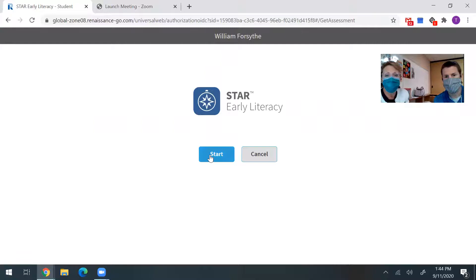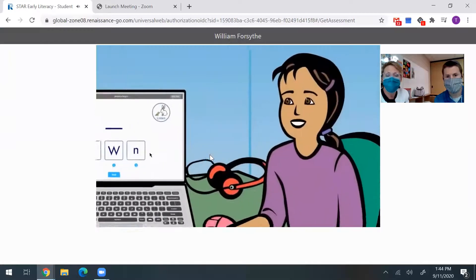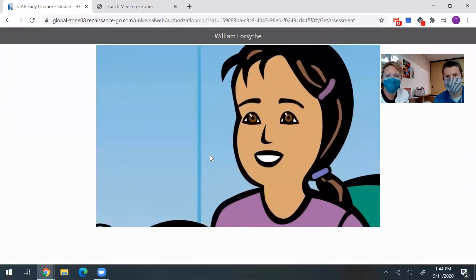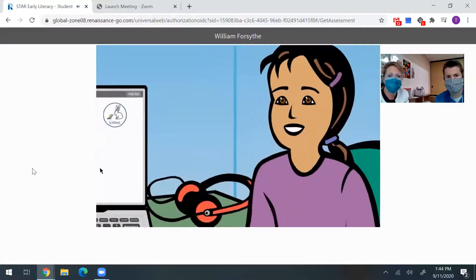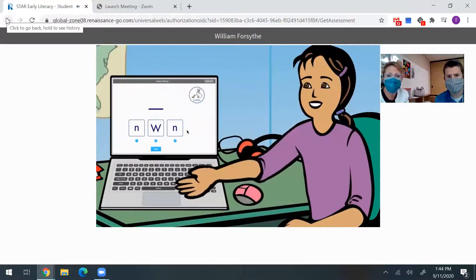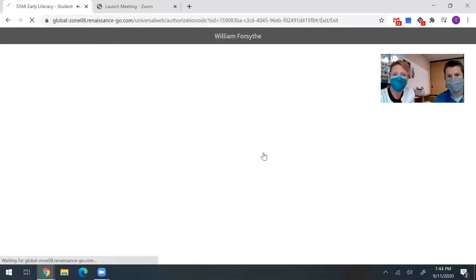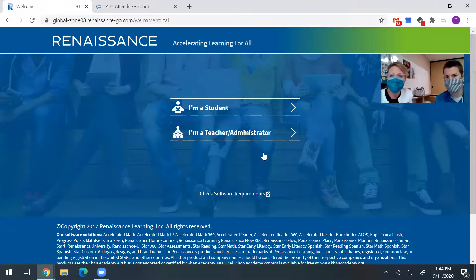Just hit start and it'll walk them right through it. The program says: 'Hi, today you will use the computer to answer some questions. Let me show you how it works. You can use the computer's mouse, trackpad, or keyboard to answer the questions. First I will show you.' It's that simple.